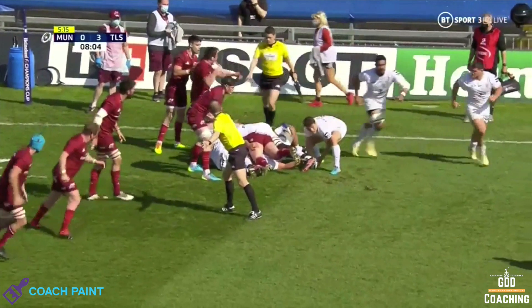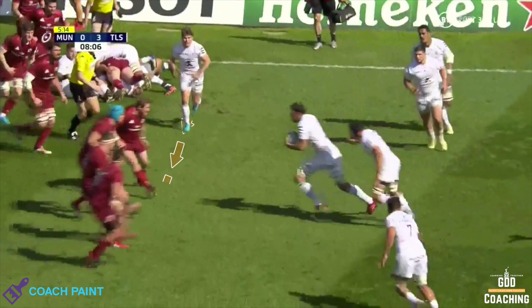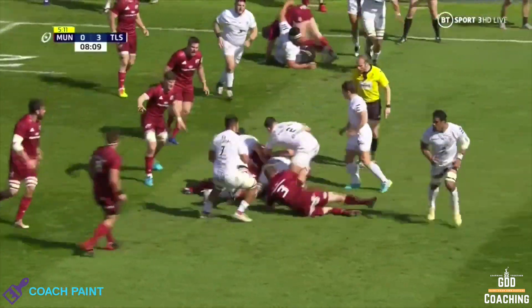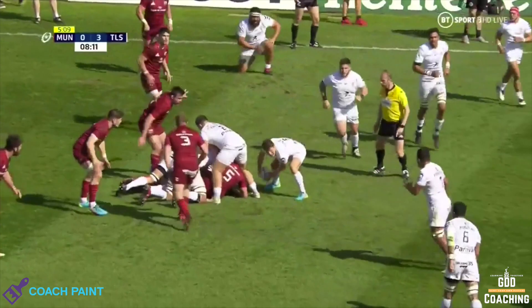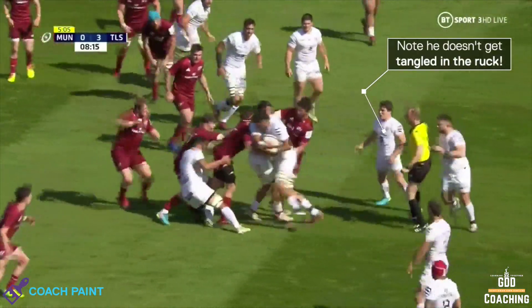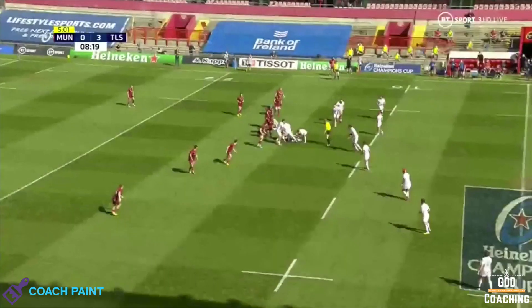In this example, Toulouse have a ruck on the edge with a shape of 9, and Munster are well-organised in defence. So Dupont works straight across, taking the quickest possible line to the ball. The reason he's not cutting in front is that there's very little chance of a line break in this kind of situation, and linked to that, his primary focus is to get the ball away quickly.